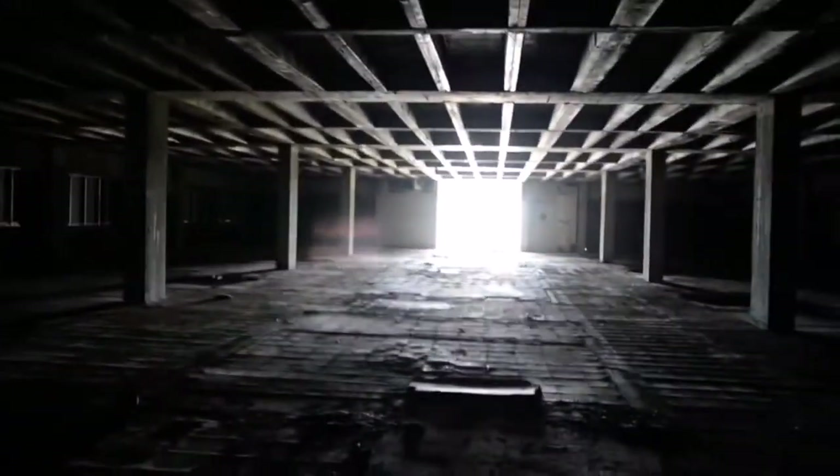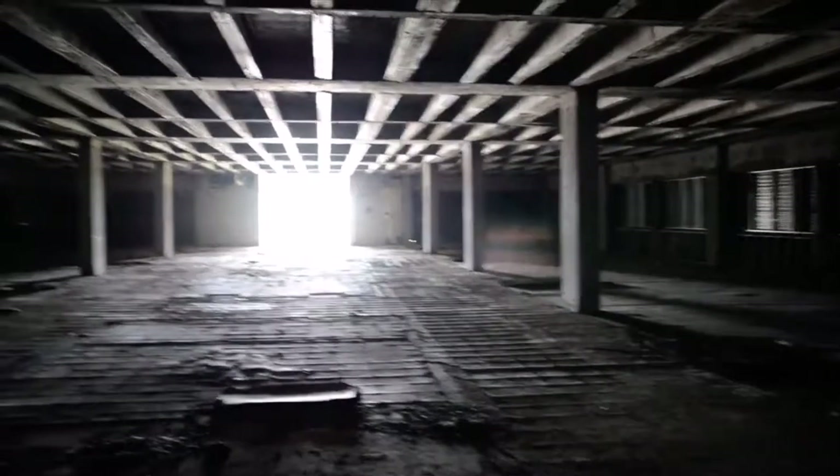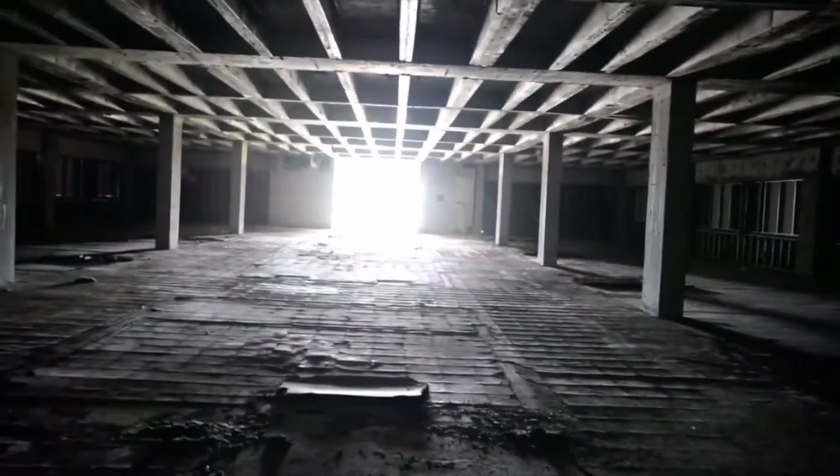Now we're here on the next level, the fourth floor. Not much to see here either. This place is all right for an abandoned hospital, even though it would be better if the walls were still here so we could check out the rooms — maybe find beds and stuff. But still interesting to see. I'm not going to bore you with the rest of the building because it's pretty much just an empty shell.